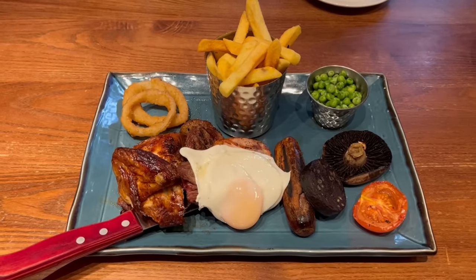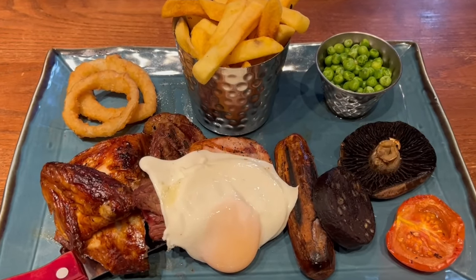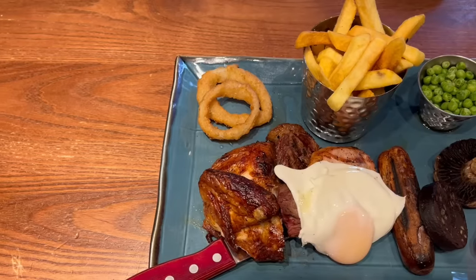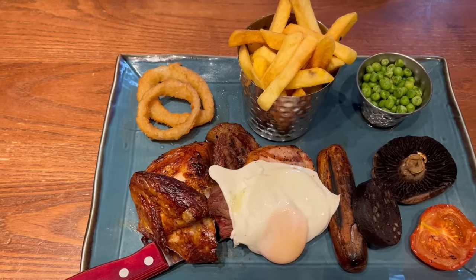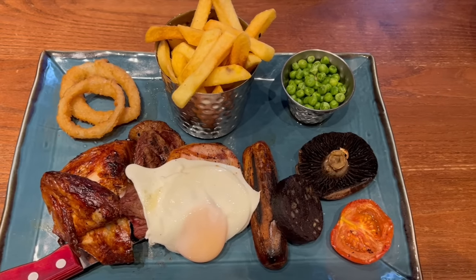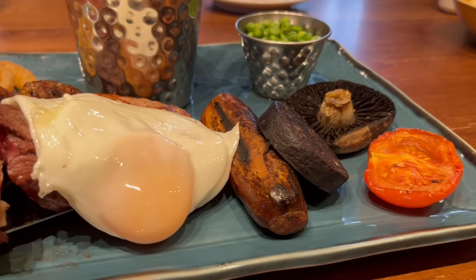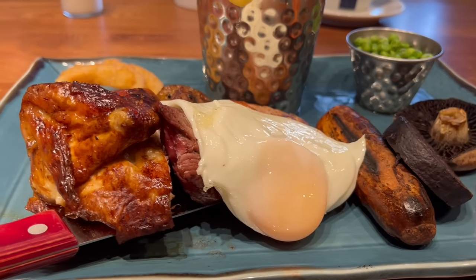Here is the Harvester Mixed Grill, and it's a well presented plate of food with quite a few items. You get a grilled tomato, a mushroom, a pot of peas, a slice of black pudding, a sausage, an egg, a pot of chips, some gammon, a rump steak, a quarter of a rotisserie chicken, and some onion rings. Let's dig in.